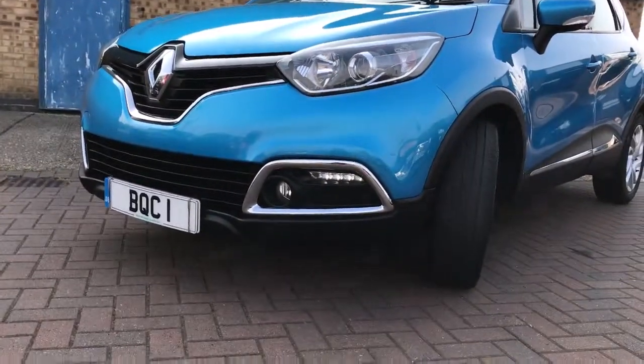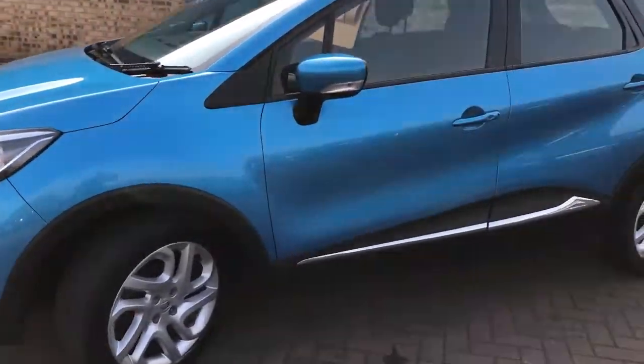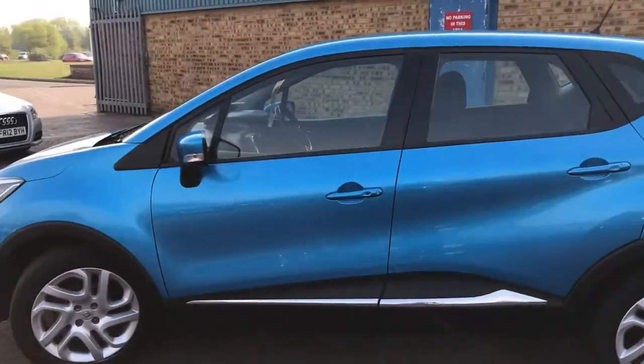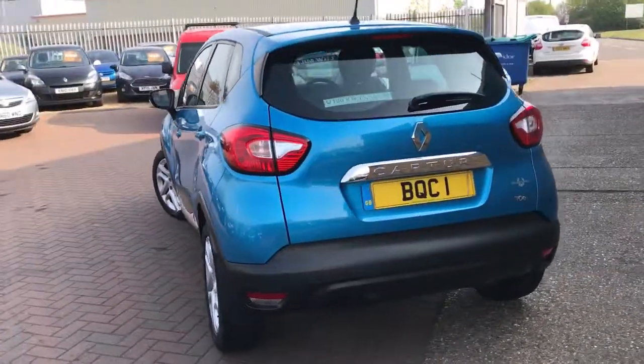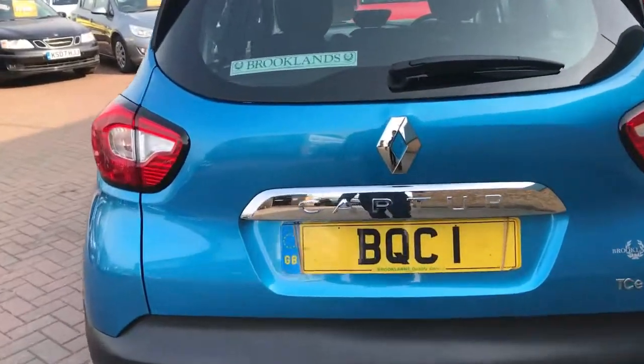This has got the LED daytime running lights and the front fog lights. It's finished in a colour called Tejo Blue Metallic. It's got lovely chrome inserts on the doors and 16-inch alloy wheels. The Capture comes with loads of space.